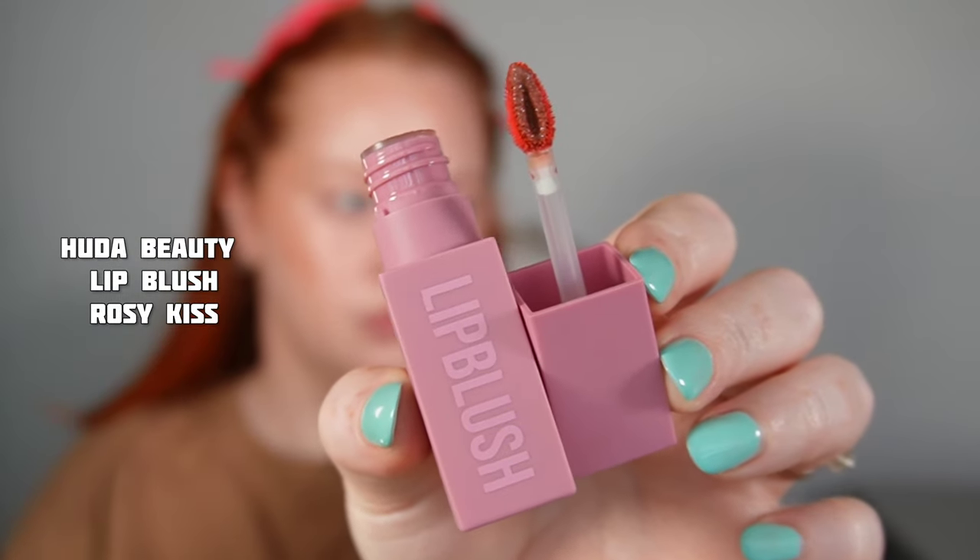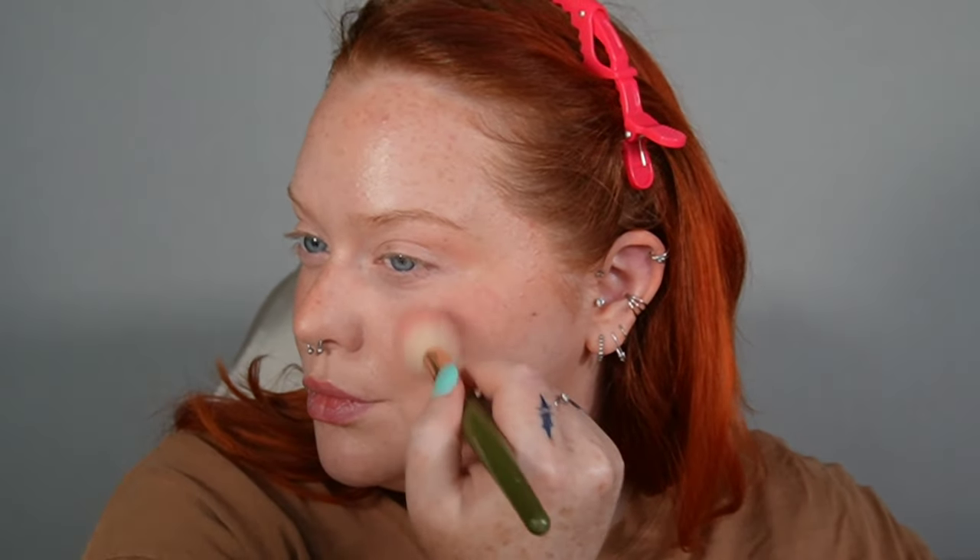I'm taking the Huda Beauty Lip Blush in Rosy Kiss and adding just a touch of pink to the cheeks. It's going to make you look nice and healthy, and this is a lip and cheek stain so it's also going to last a really long time and definitely look like it's coming from within instead of sitting on top. I like to add some to my nose, forehead, and chin just so everything looks the same color and like it naturally occurs.